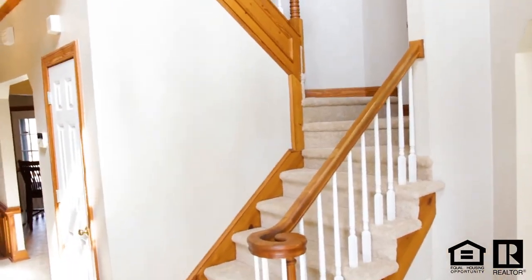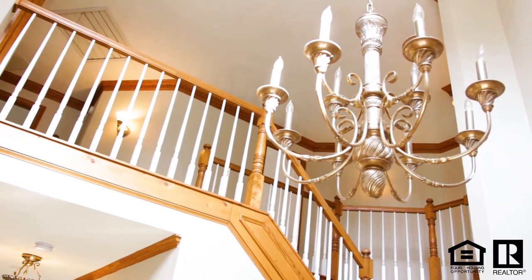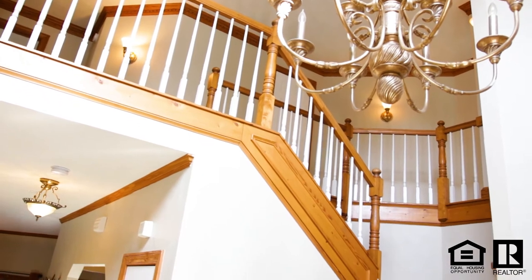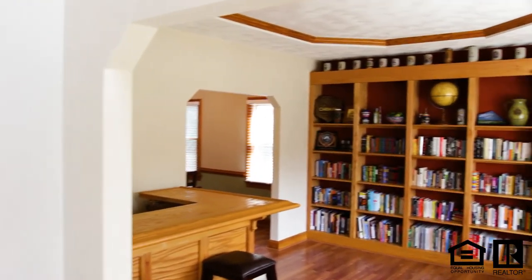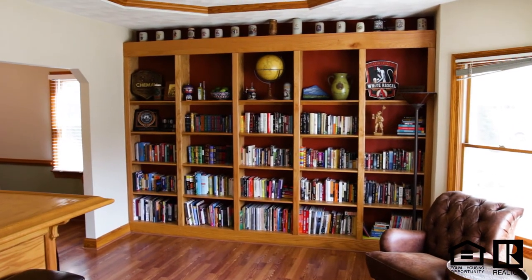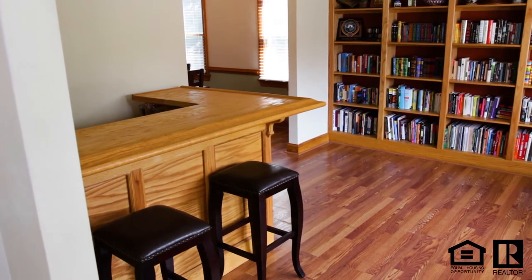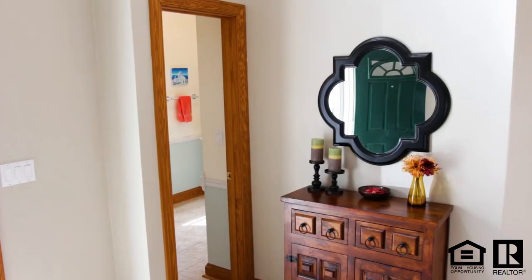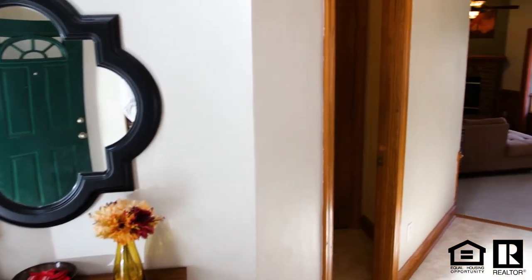As we come into this home, check out this awesome two-story entryway — it's very impressive. This house has been freshly painted and just shows so well; it's been meticulously maintained, you can tell. To the right is the formal living and dining rooms. The owner has had a bookshelf built in as well as a bar that is removable — it can stay or it can be removed. As we turn and go to the left, we do have a half bath here.